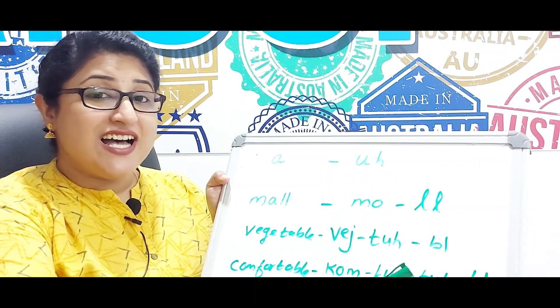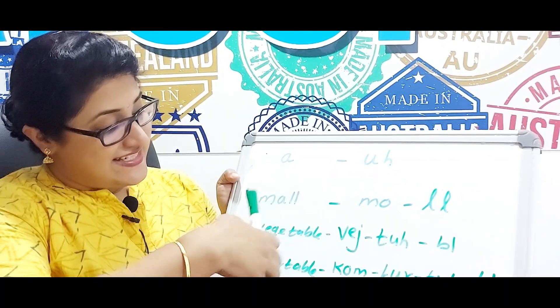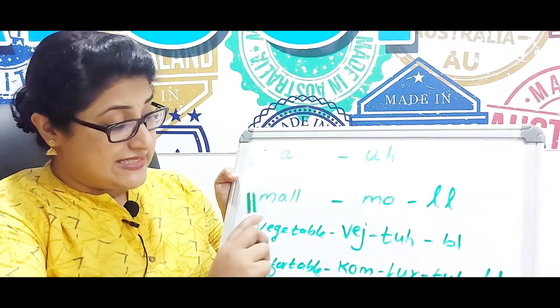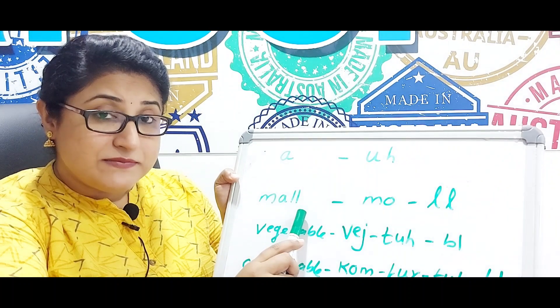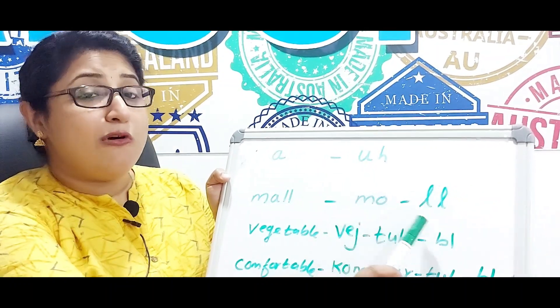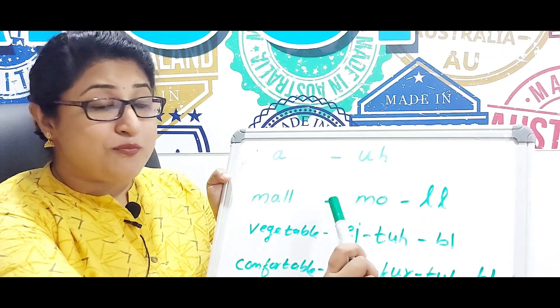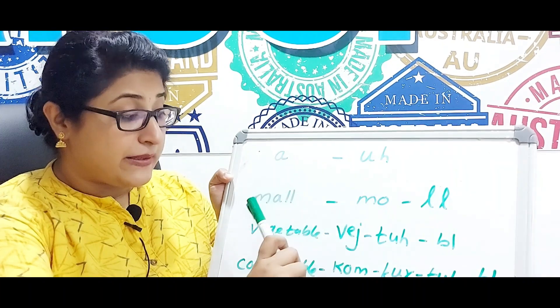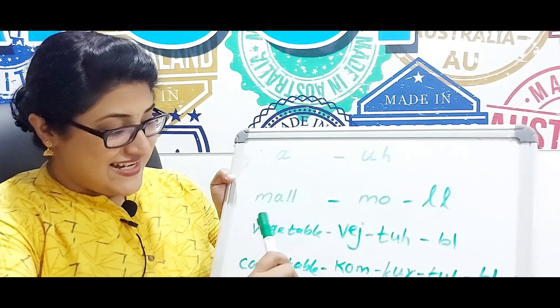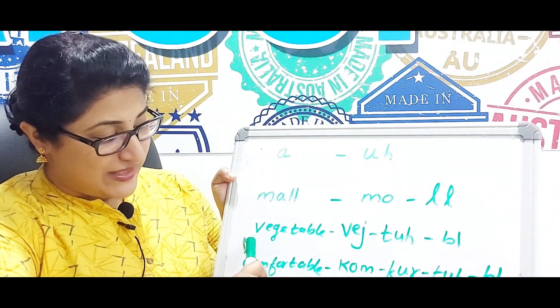The next word: when you read it, it's 'mall', but when you speak you need to say 'mɔːl'. So it's not 'mall' but 'mɔːl'.